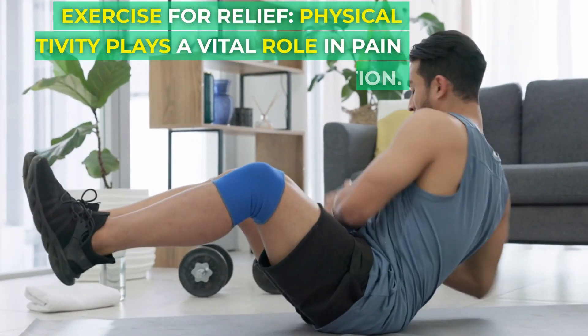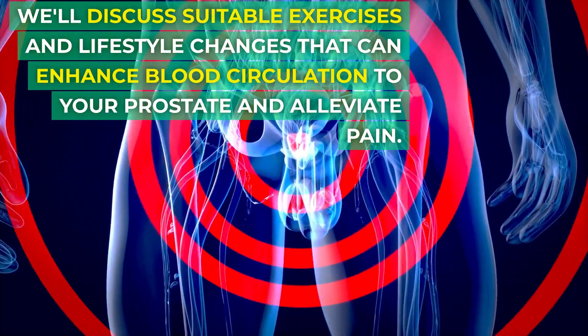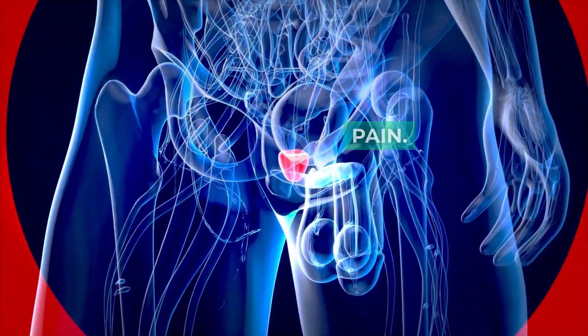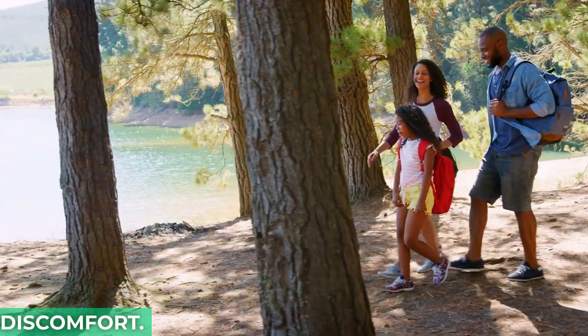Exercise for Relief: Physical activity plays a vital role in pain reduction. We'll discuss suitable exercises and lifestyle changes that can enhance blood circulation to your prostate and alleviate pain. Regular walks and Kegel exercises in particular can be incredibly effective in managing discomfort.